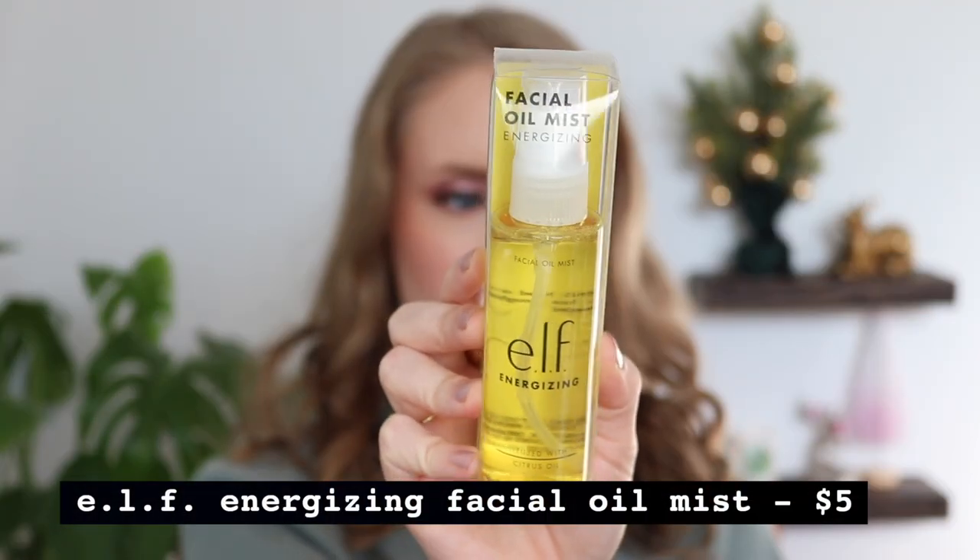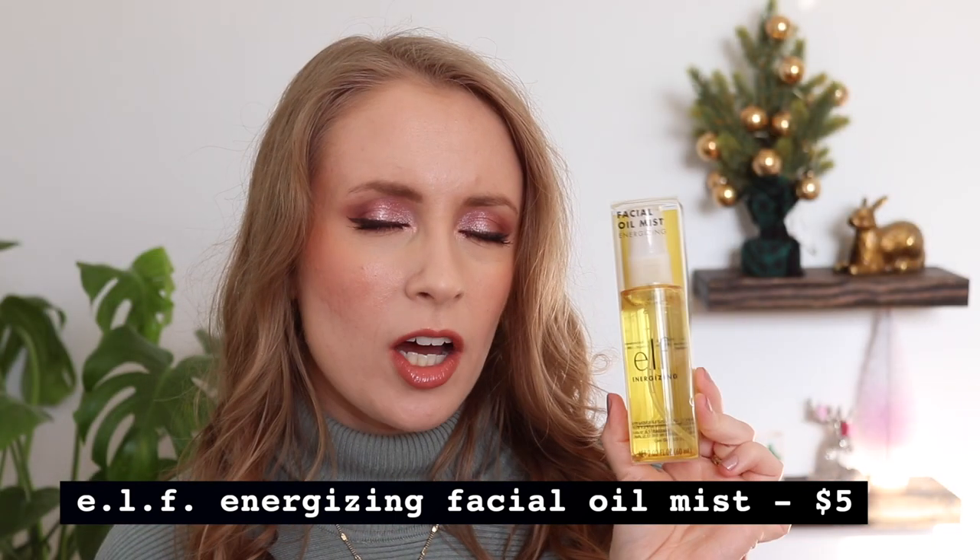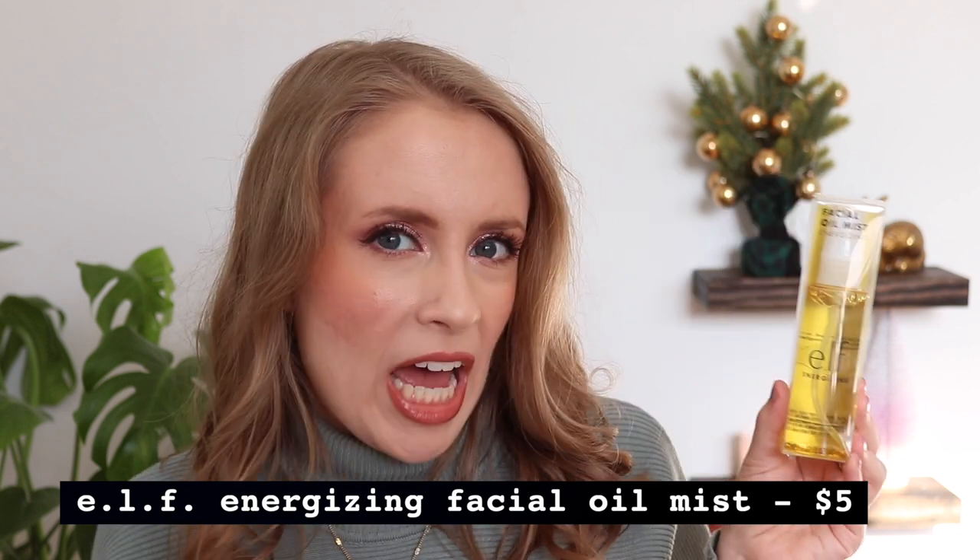I was able to use some of my points — I had about a thousand Beauty Squad points — so I ended up getting this kit basically for free. There was also a gift with purchase product: their Facial Oil Mist in the Energizing variety. I'm not sure if I'm going to keep it or donate it. Has anyone tried this? Does it do anything special? It doesn't seem to have any super noteworthy ingredients — it has sodium hyaluronate, which is hyaluronic acid, and bergamot oil. Maybe it would be a nice midday refresh type of product — let me know.